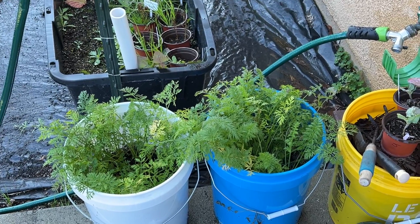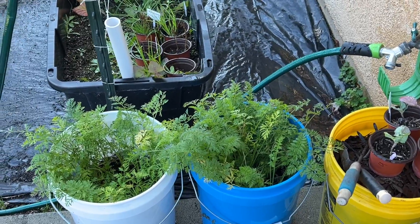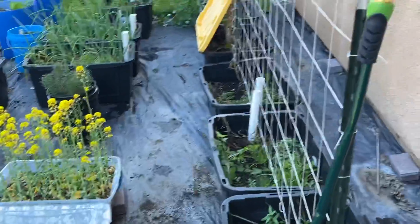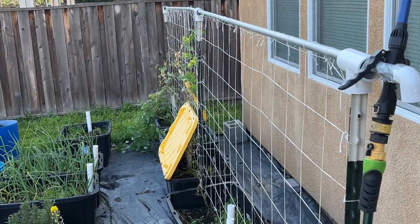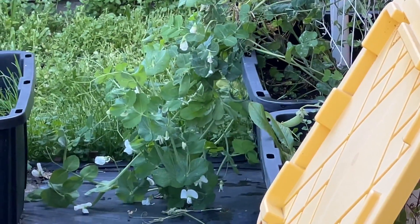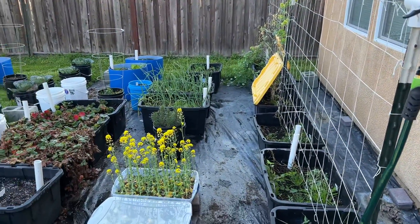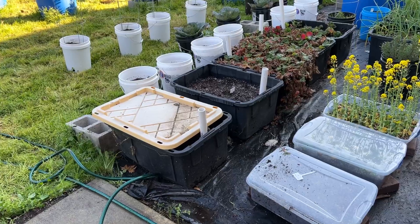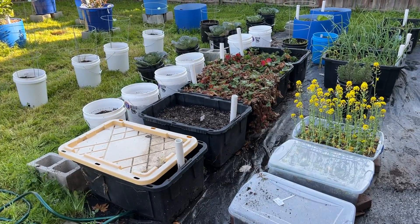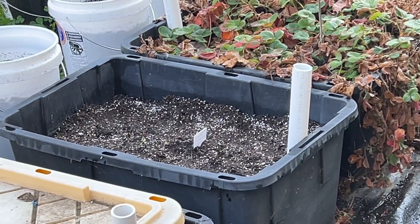Watered the carrots a little bit today — they're just kind of hanging out, it's a little too cold, but there are some carrots hiding in there. Nothing really going on down the back alley. There's a little action going on with the snow peas. I cleaned out the Chinese cabbage and planted the strawberries here.